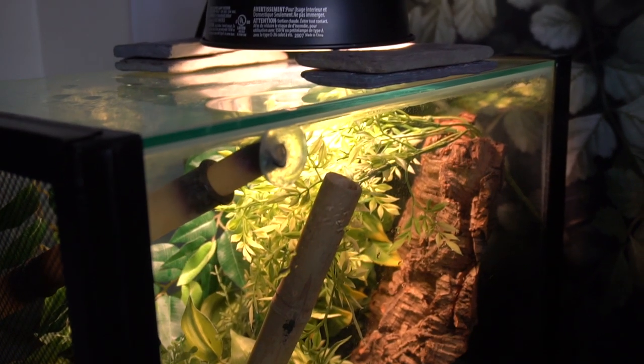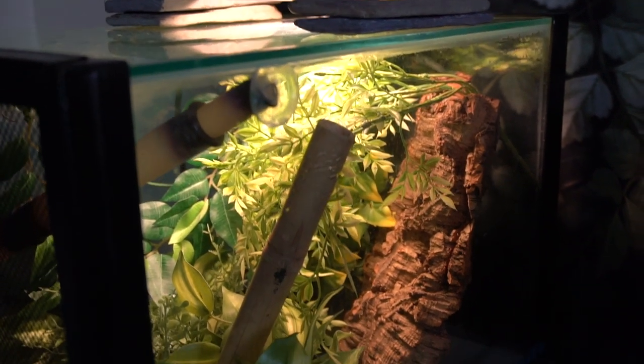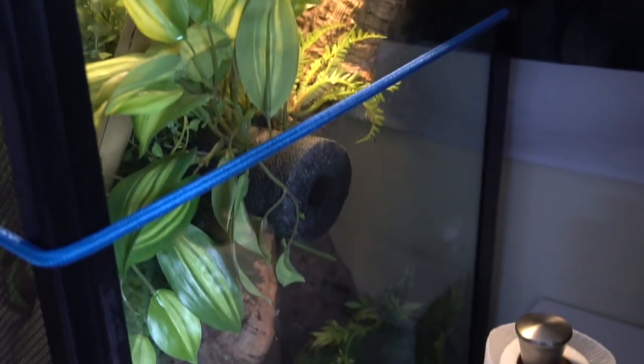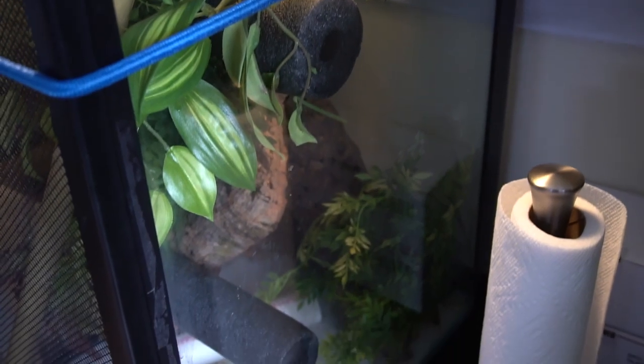As far as housing goes, for an adult a 20 to 30 gallon vertical enclosure will suit them really well. An 18x18x24 ExoTerra will do fine, and you can even go bigger than that. These guys appreciate space and will utilize every inch of it — they're very active.